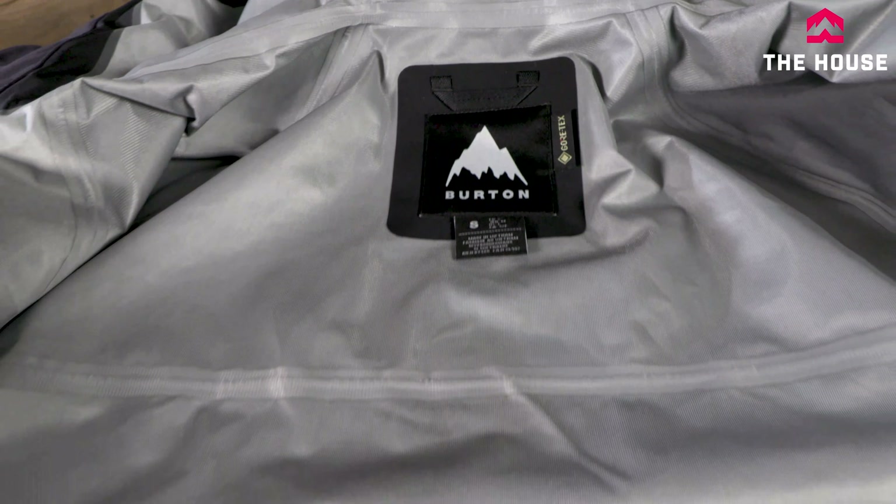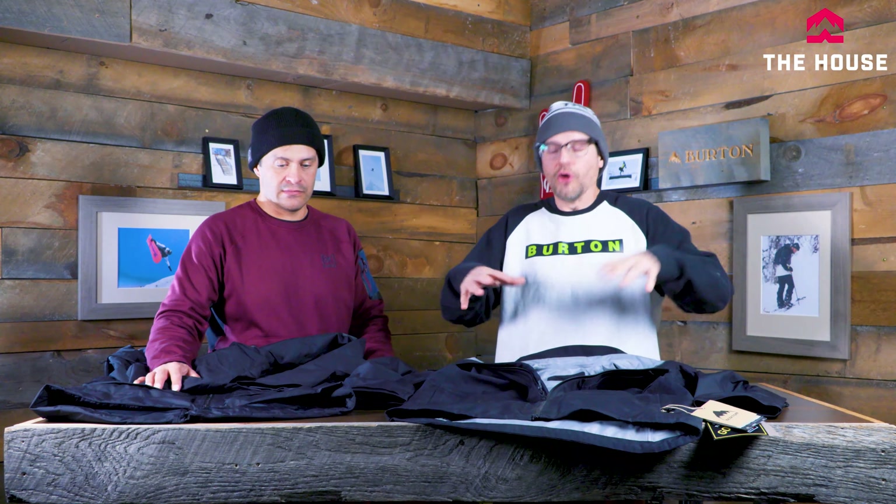The men's Tree Line is a very technical jacket — it crosses into AK territory with a three-layer construction that's lighter, more packable, and much more breathable. It's designed for warmer conditions but cut big enough to layer with. Super versatile — throw on a good first and second layer and it performs like a fully insulated jacket while giving you the adaptability of a shell.